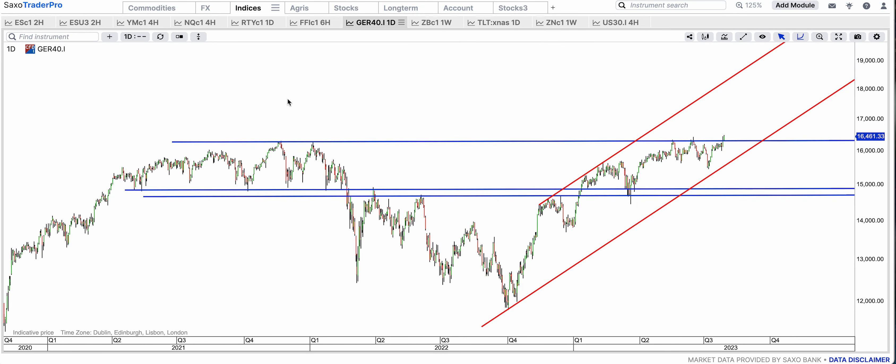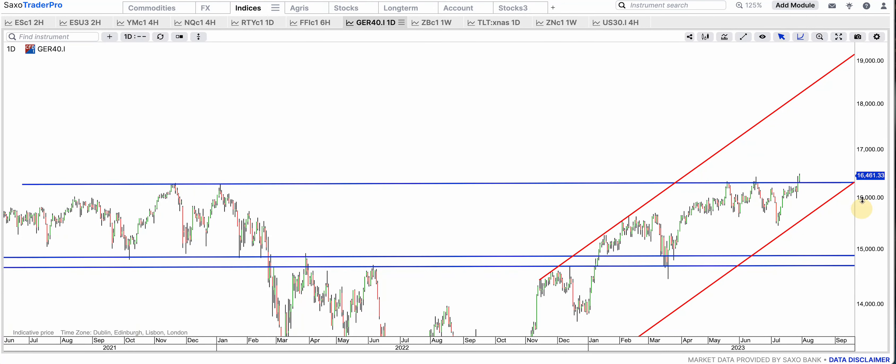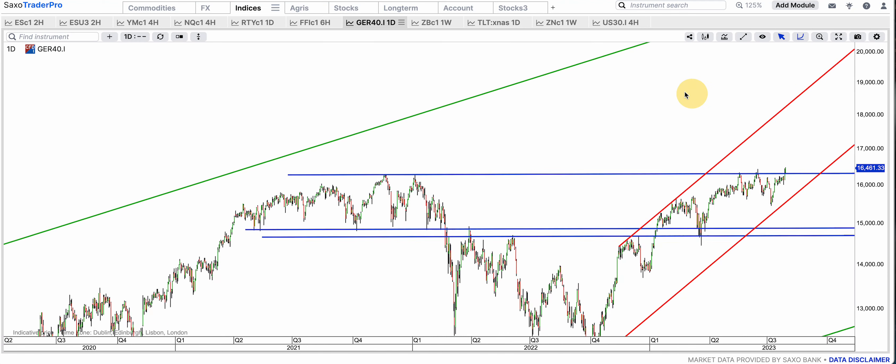DAX is staging a giant multi-year breakout — one, two, three, four, five touches. This was the fakie and this was the really big fake — it came down — but now there was a bull flag here that was broken. Now at 16,460 it is basically open skies from here. You can see it could get to 18,000. That's why this whole market is now extremely bullish.